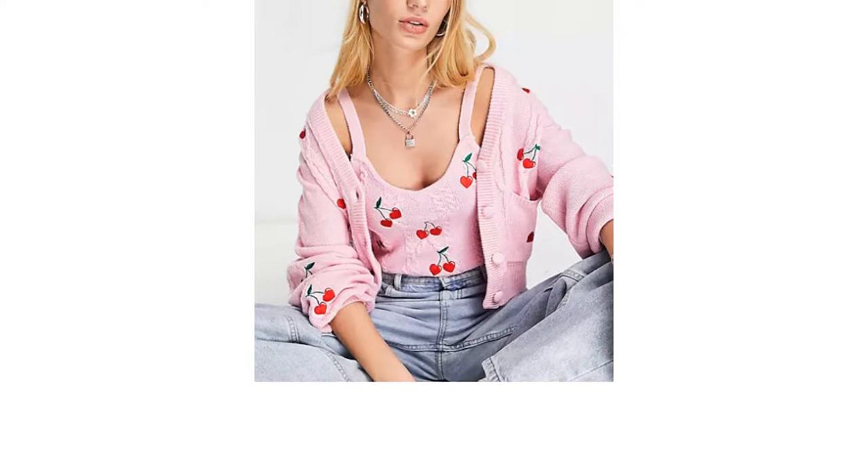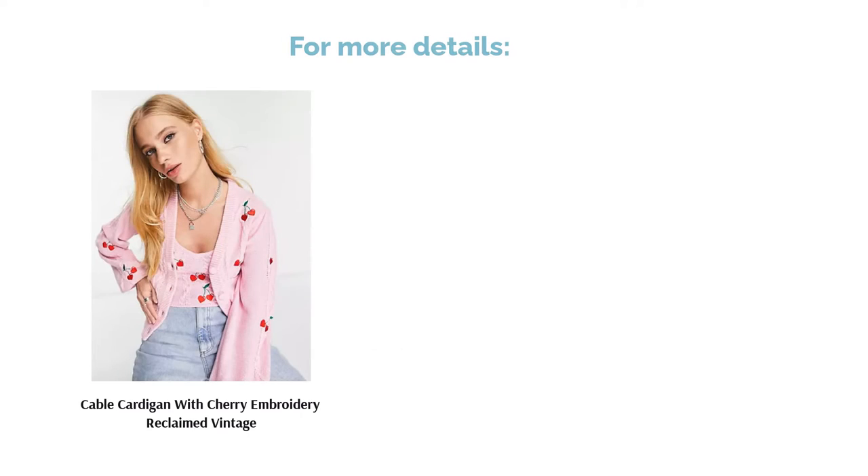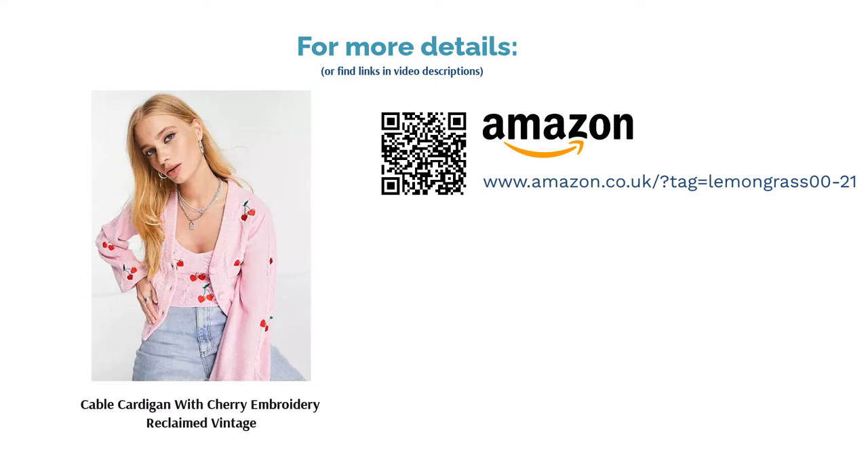Considering Reclaimed Vintage can sometimes be a pretty expensive brand, the price is surprisingly low too. Basically, this cardigan is a total steal that you should snap up ASAP from ASOS.